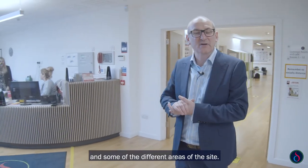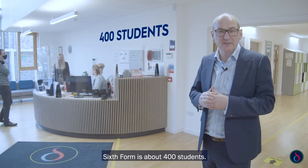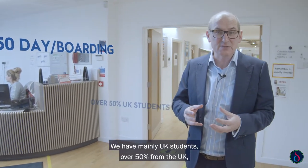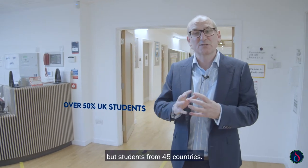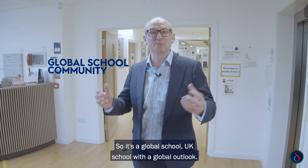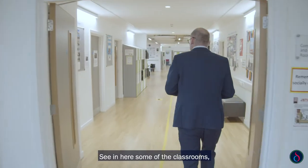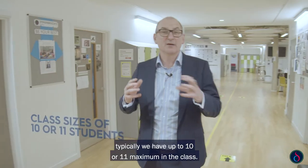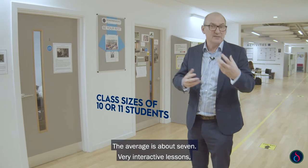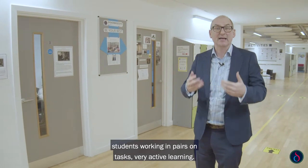We're going to start looking at some of the sixth form classrooms. The sixth form is about 400 students, about half day, half boarding. We have mainly UK students — over 50% from the UK — but students from 45 countries, so it's a global school with a global outlook. Typically we have up to 11 maximum in a class; the average is about 7. Very interactive lessons — lots of working with the teacher, students working in pairs on tasks, very active learning.